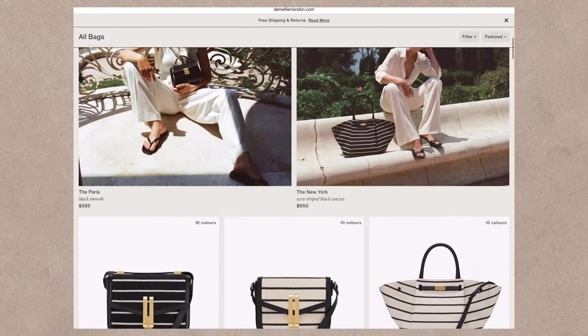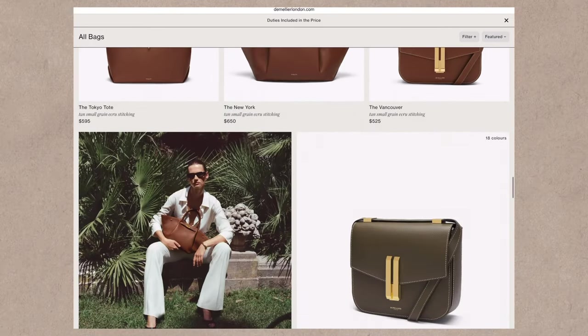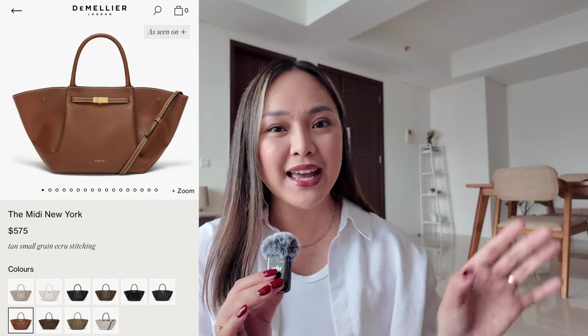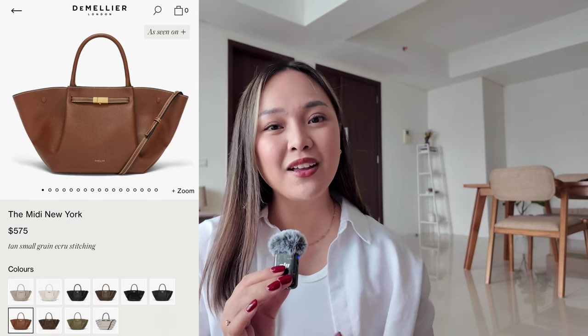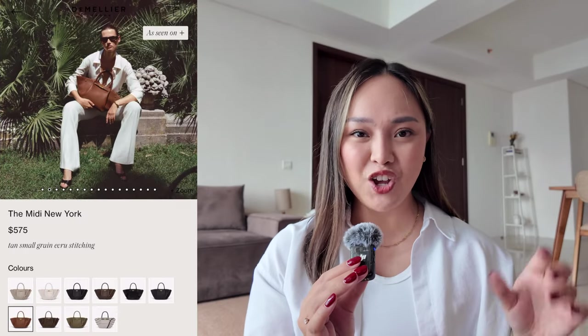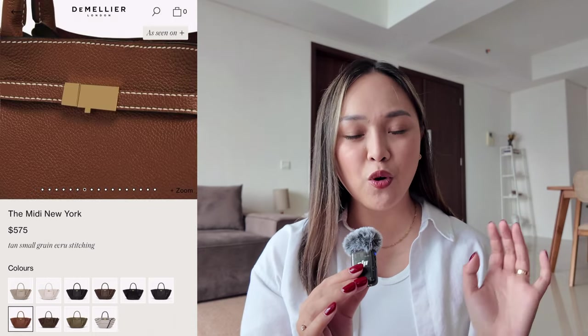On the side I have my laptop where I have everything that's on my wish list. The first one is from the brand Demellier London — I really want to try out this brand, I've personally never owned a bag from them before. The first style I would like to purchase is called the Midi New York. This is a top handle tote bag that comes in two sizes; the midi is the smaller one. It's a small grain cowhide leather bag with a top handle, and the midi also comes with a strap so you can wear it cross-body.